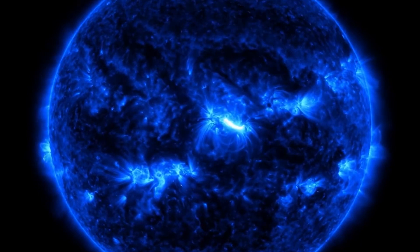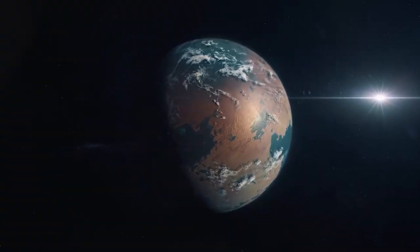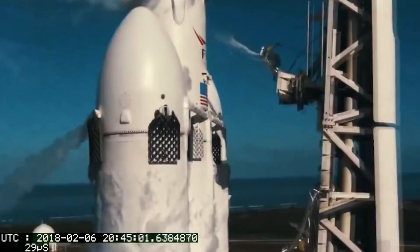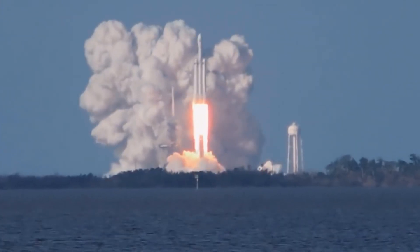But recently, the Sun has been more active than expected, with nearly double the sunspot appearances predicted by the National Oceanic and Atmospheric Administration. In February 2022, SpaceX launched 49 Starlink satellites, but unfortunately for the Elon Musk-owned company, a solar flare occurred, causing atmospheric drag to rise by at least 50%. As a result, 40 satellites lost their way completely.